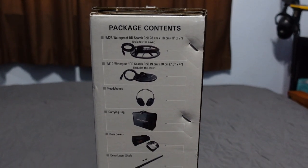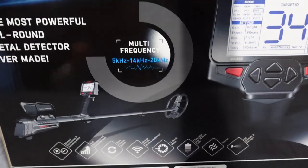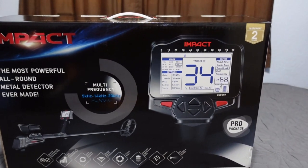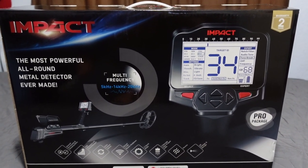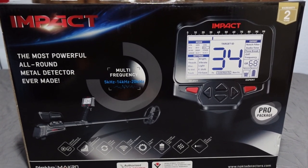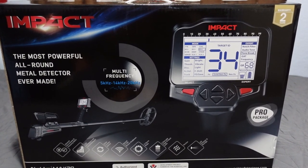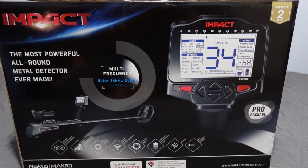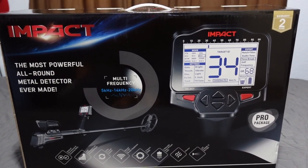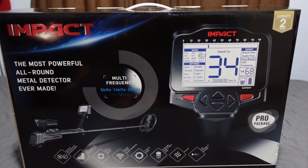The standard Impact is $509 MAP price; the Pro Pack is $594 — an $83 difference. For that $83 you get an extra coil, carrying bag, rain covers, extra lower shaft, the stand, and the charger. The normal unit only comes with the battery. It's a pretty good deal. I definitely recommend the Pro Package — the coil alone is worth the $80-84 price difference.